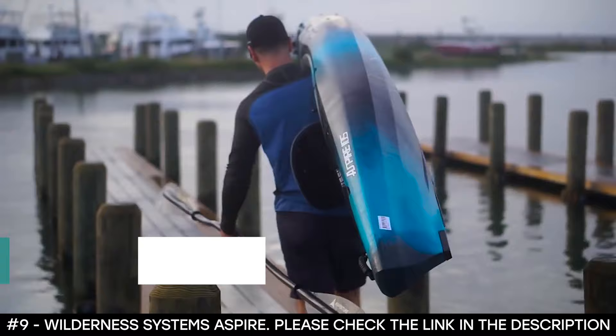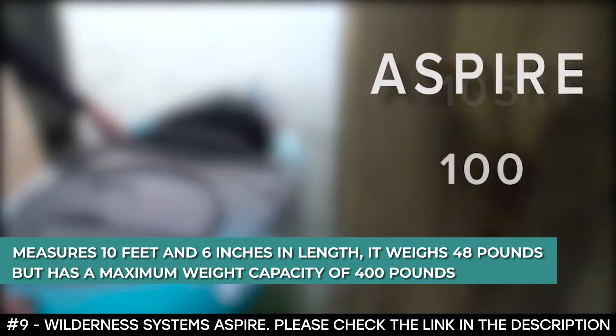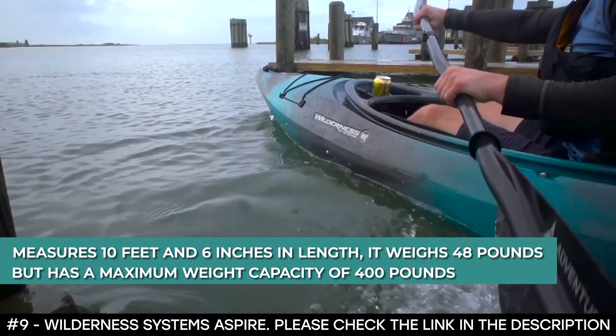This sitting kayak measures 10 feet 6 inches in length. It weighs 48 pounds but has a maximum weight capacity of 400 pounds.